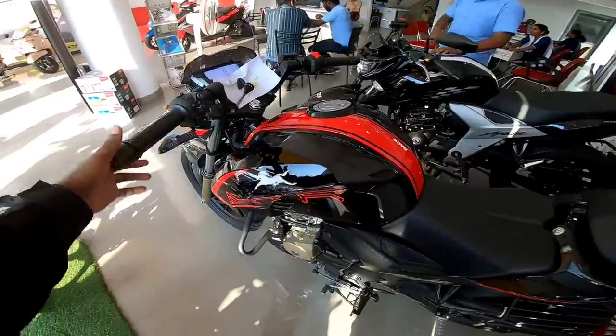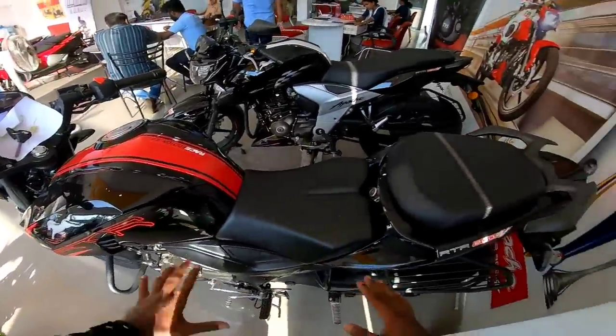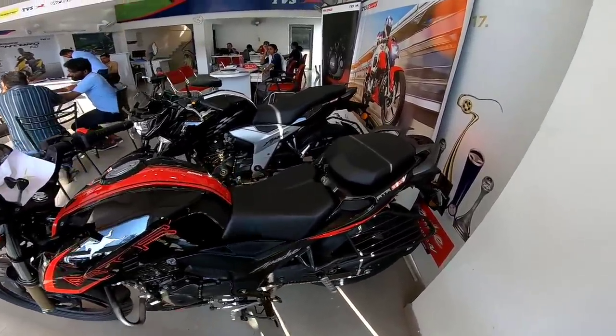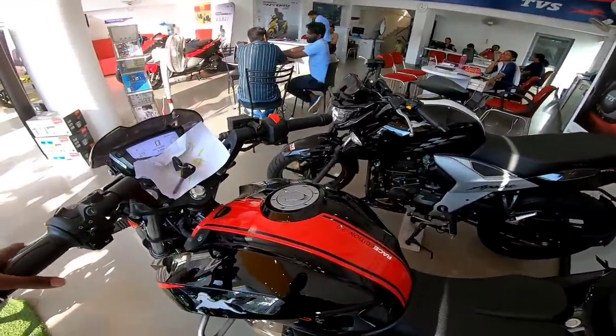This model is priced at around 1,06,000 rupees. There is also a variant priced at 45,000 rupees. Overall, this represents good value for money in the segment.